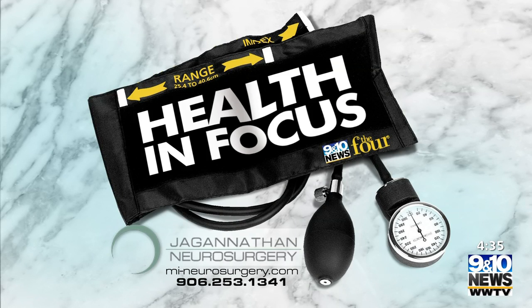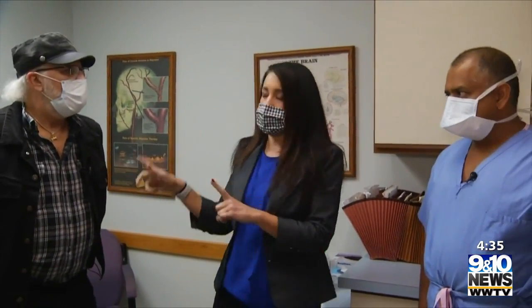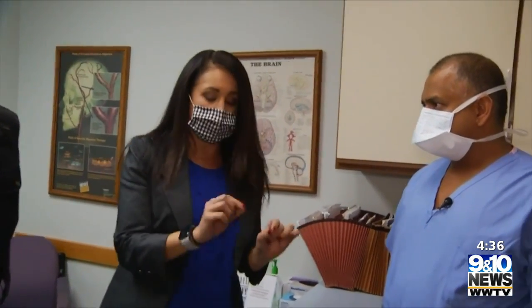This Health in Focus is a paid segment by Jaganathan Neurosurgery. We are here in person with Dr. Jaganathan, board-certified neurosurgeon here in West Branch. We've got Dave — he's from Lovells, one of his patients. Today we're talking about less invasive spinal surgery.